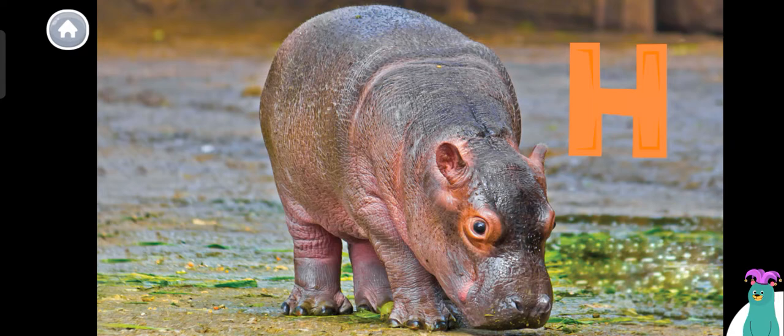Hippo. Can you say hippo? Woohoo! I can't wait to learn about baby hippos. Let's start reading.